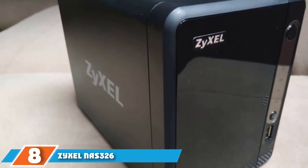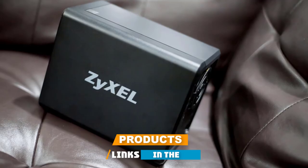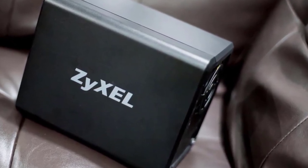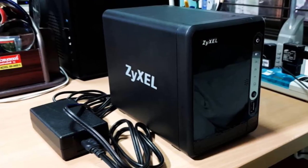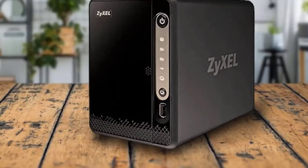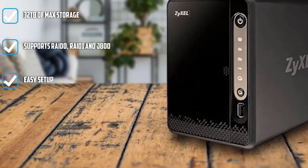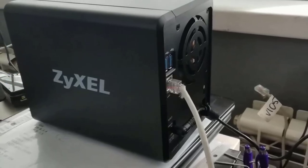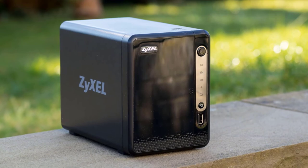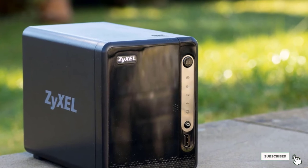The number 8 position is held by the Zyxel NAS326. This personal-sized NAS device by Zyxel has a safe-like shape with an all-black finish and a grey keep-it accent that makes it stand out. It supports up to 32TB of storage depending on the hard disk sizes used, and it will support two 2.5-inch or 3.5-inch SATA hard disks. You'll get reliable performance with average read and write speeds of 105 MB/s, with data transfer staying securely encrypted throughout.